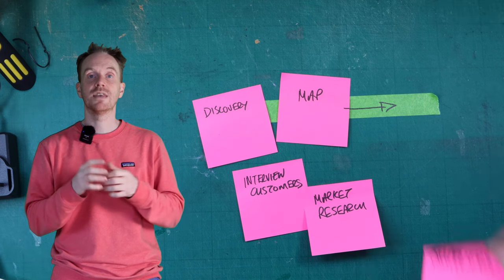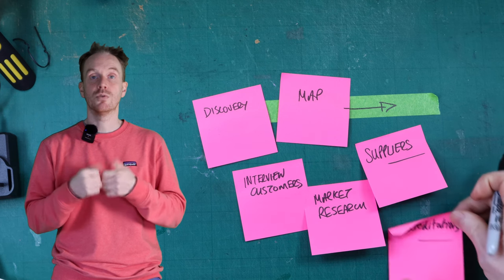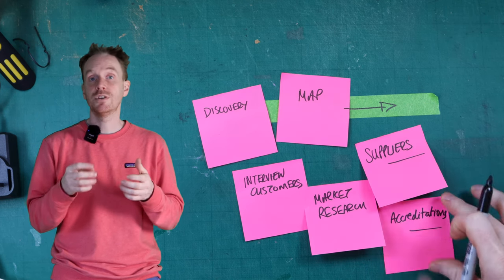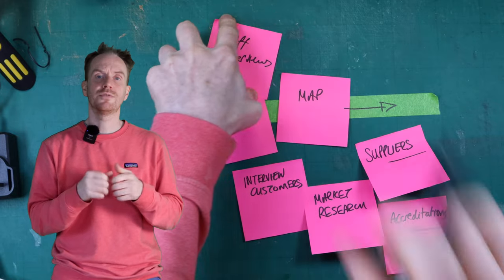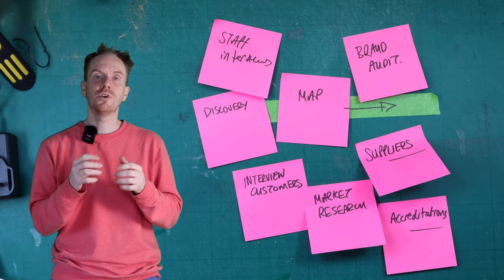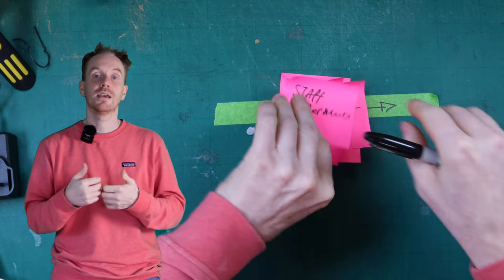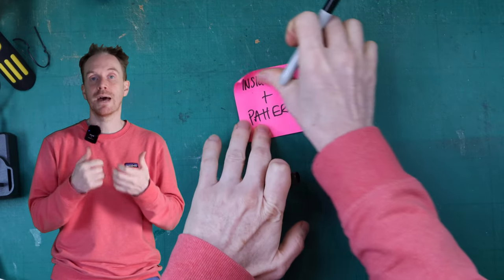Suppliers are contacted to understand their experience of the brand. The company's accreditations are audited and examined. Staff are interviewed and the current brand outputs are all audited as well. All of these findings are brought together through a mapping phase. This is the first block of work where we as an agency can add value.